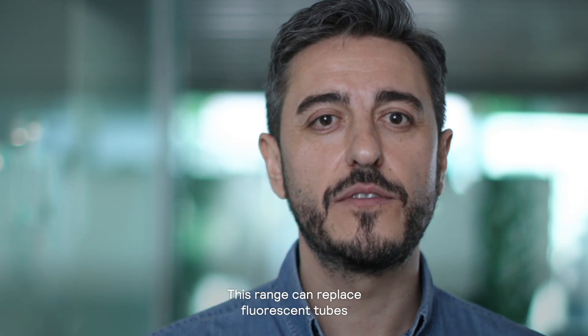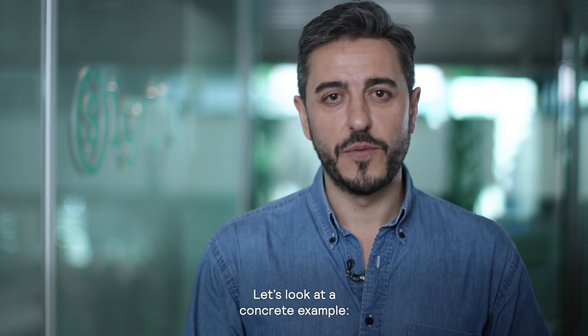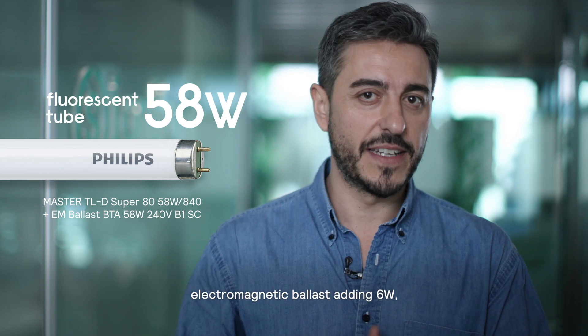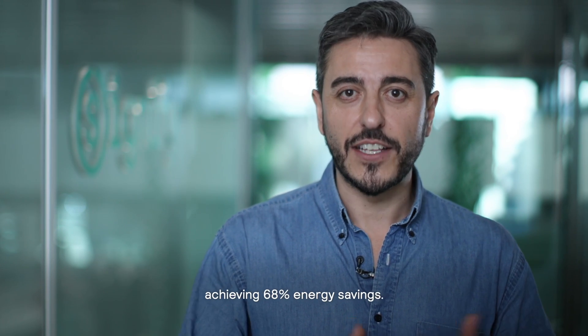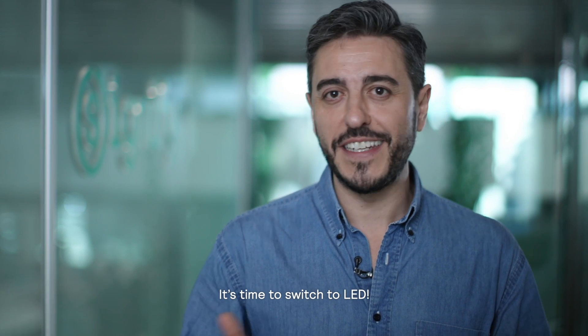This range can replace fluorescent tubes banned in September 2023. Let's look at a concrete example: a TLD T8 of 58 watts operating on a very low-loss electromagnetic ballast adding 6 watts is replaced by a Core Pro LED tube D8 of 20 watts direct to mains, achieving 68% energy savings. It's time to switch to LED.